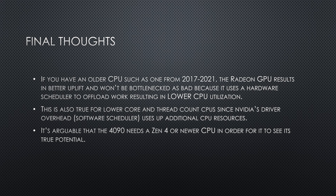And there you have it — my investigative look at NVIDIA's driver overhead and the software scheduler, and how that compares to a hardware-based scheduler. And what that means if you want to pair a 4090 with an older platform without upgrading your CPU. I hope you found this video useful. Let me know your thoughts in the comments below and I'll catch you in the next one.